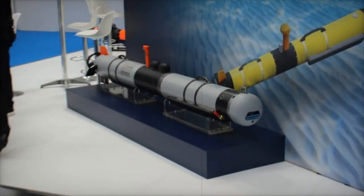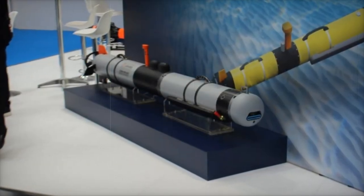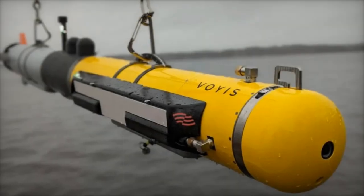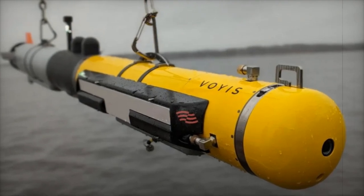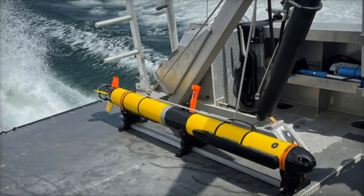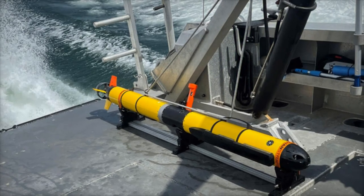L3 Harris has made a major leap in underwater technology with the delivery of the first production autonomous undersea vehicles, or AUVs, powered by lithium-ion passive propagation resistant, Li-ion PPR batteries. These advanced AUVs have been certified for deployment aboard U.S. Navy submarines, marking a new era in military undersea operations.